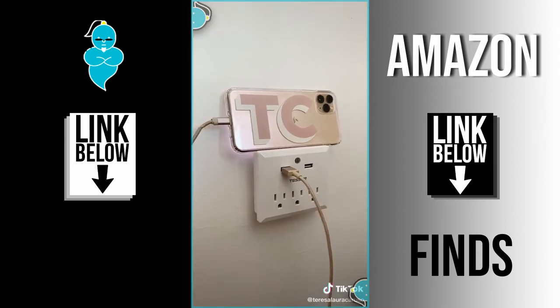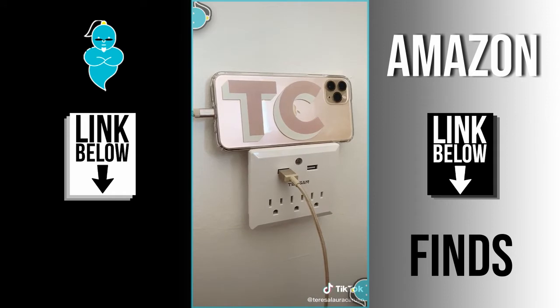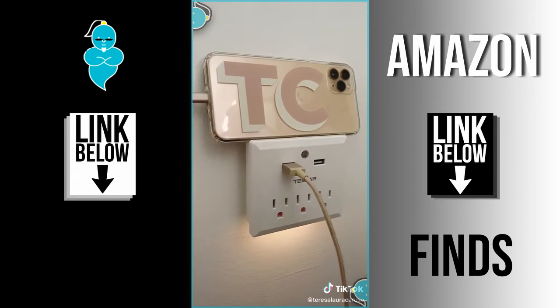Next up is this charging station that plugs right into the wall. It has multiple outlets and you can rest your phone on it when it's charging. It also has a motion sensor light that turns on when it's dark out.